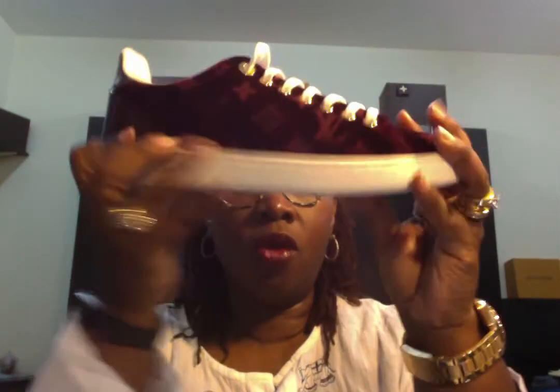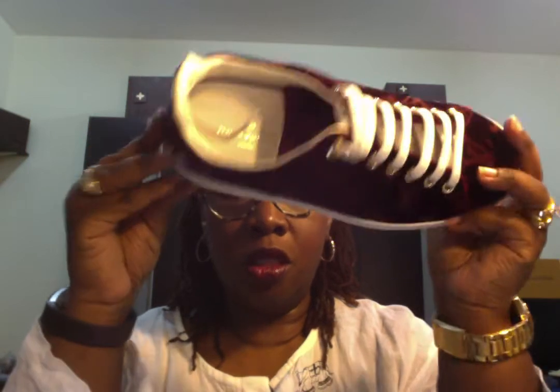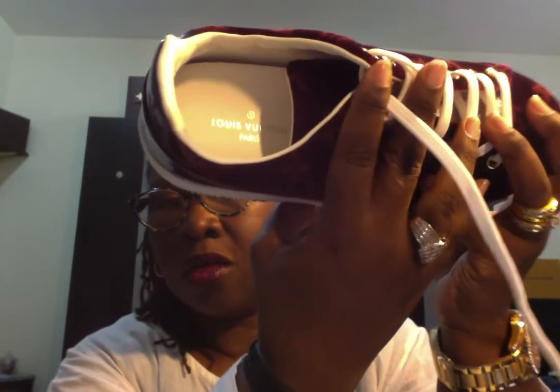The first thing on the list was my unicorn — at the time they were called the Stellar Sneakers. But by the time I was able to get them, the name had changed to the Front Row Sneakers. So these are the Louis Vuitton Front Row Sneakers. It has Louis Vuitton on the inside, and also Louis Vuitton with LV on the bottom. Very soft on the inside, cushiony velvet. This is not a shoe you would wear every day, only for special occasions. The shoes also come with an extra set of shoe strings. This was my number one item.